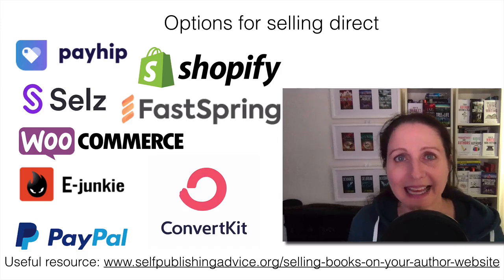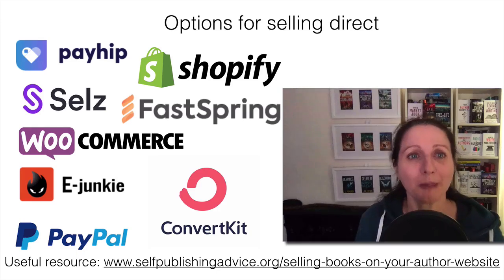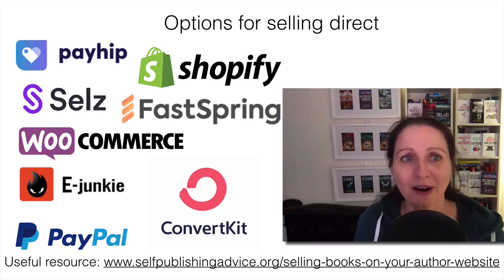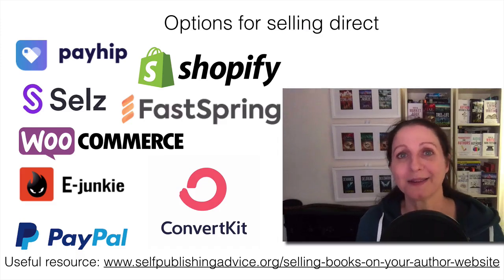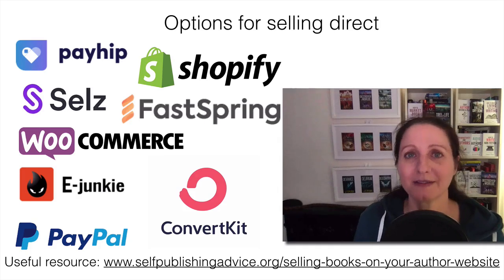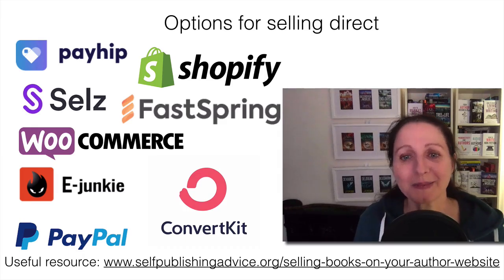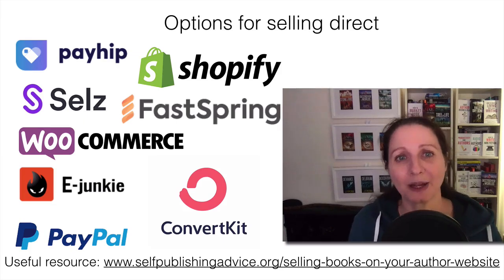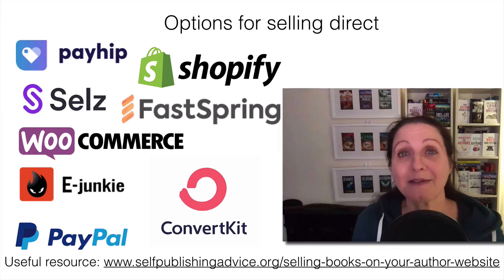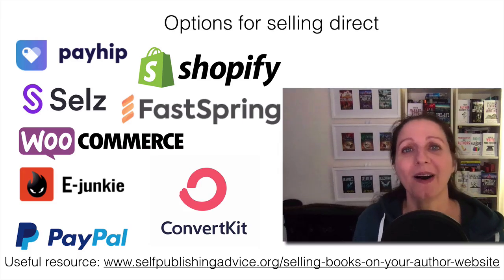There are lots of options for selling ebooks and audiobooks direct. These are just some that I've found authors using: Payhip — which I'm going to go through — Shopify, FastSpring, the WooCommerce plugin, eJunkie, ConvertKit, and PayPal. Some people are just using a PayPal button. The Self-Publishing Advice blog from the Alliance of Independent Authors has a great resource on all these different options — I've linked to that and the links are in the notes. There are more options emerging all the time, and I obviously can't do a tutorial on everything.